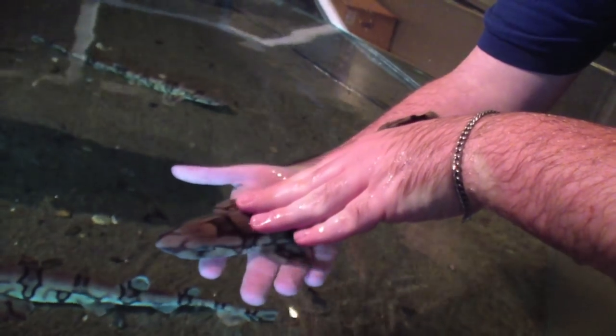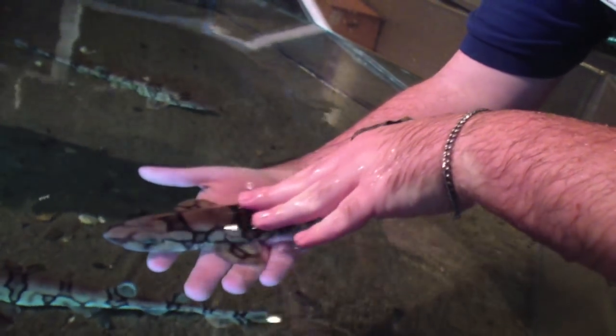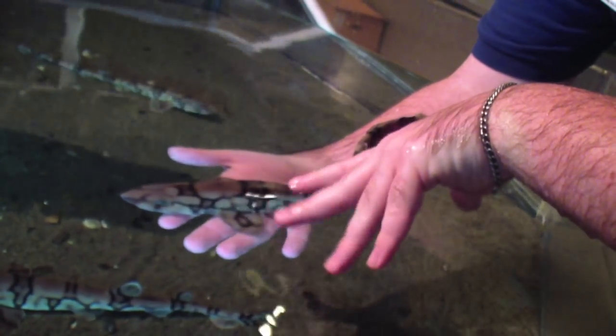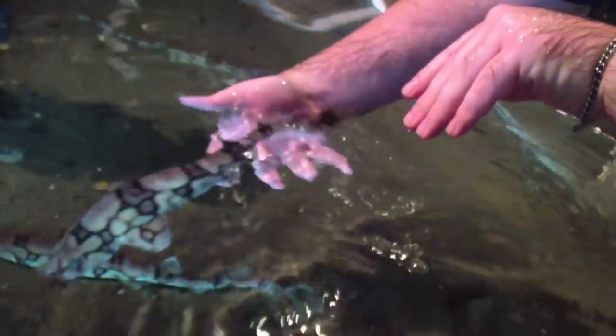They have a rough textured skin which is called dermal denticles. That helps them with swimming and also helps them not have bacteria or any parasites grow on the outside of their skin. They also have this nice chain pattern which aids in camouflage.